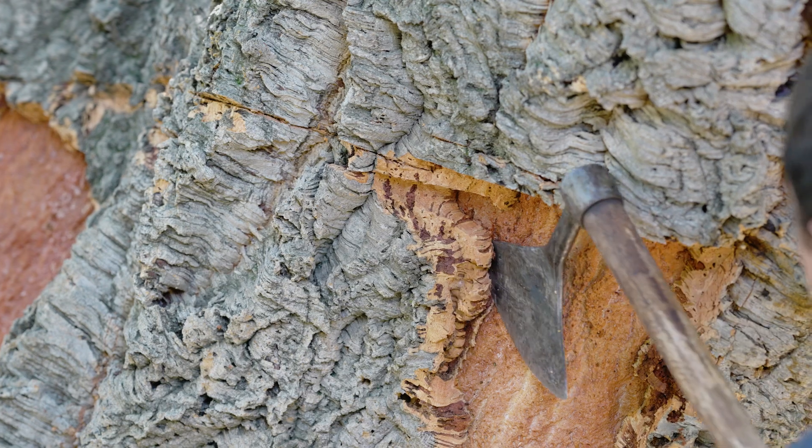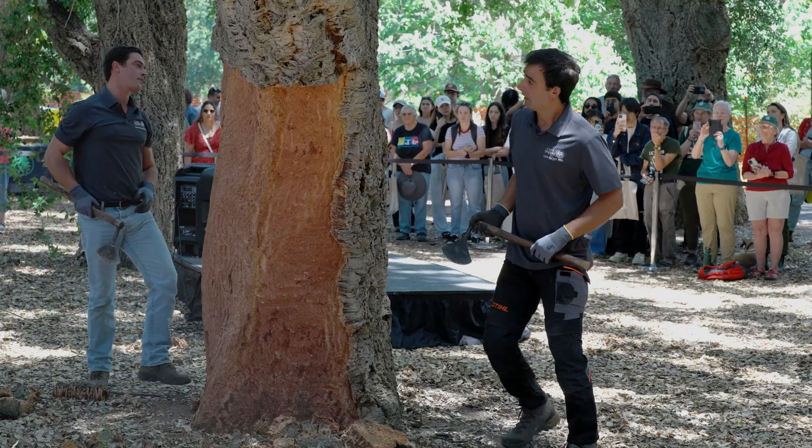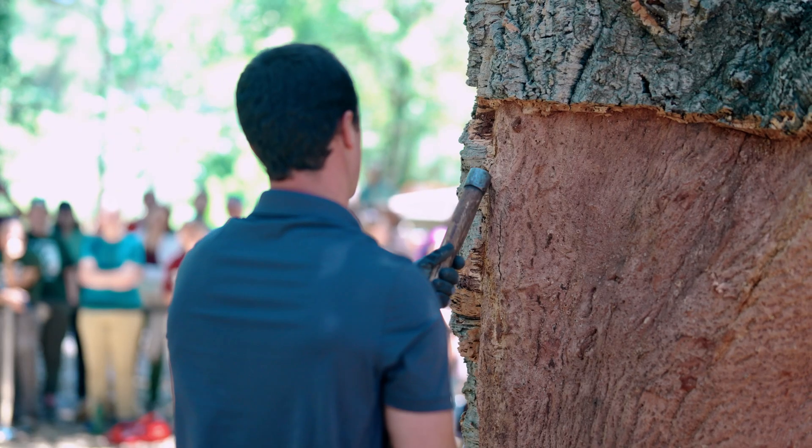You're being very careful to go into the bark, but not so far as to nick the cambium. Once the axe is in the bark, they're kind of wedged with the axe head itself. Then they can use the back side of the handle as another wedge.